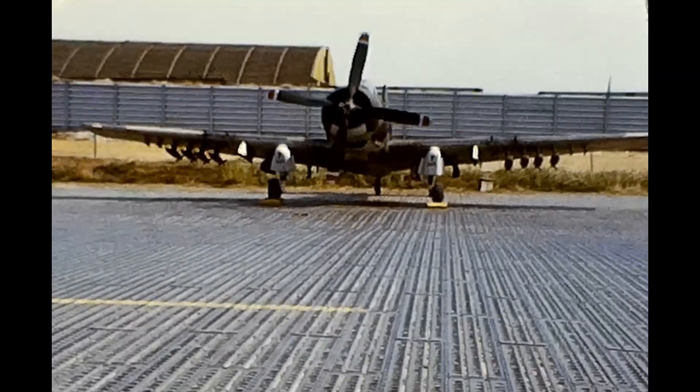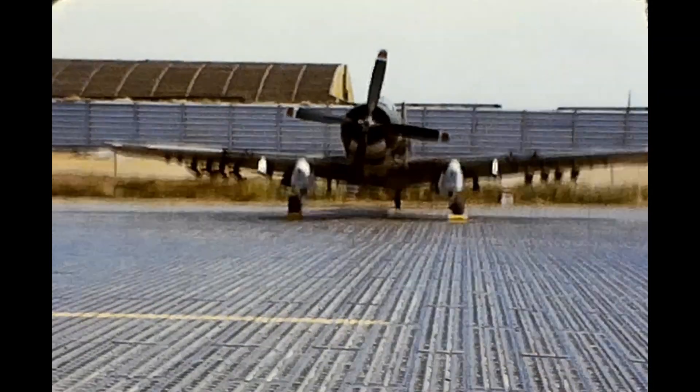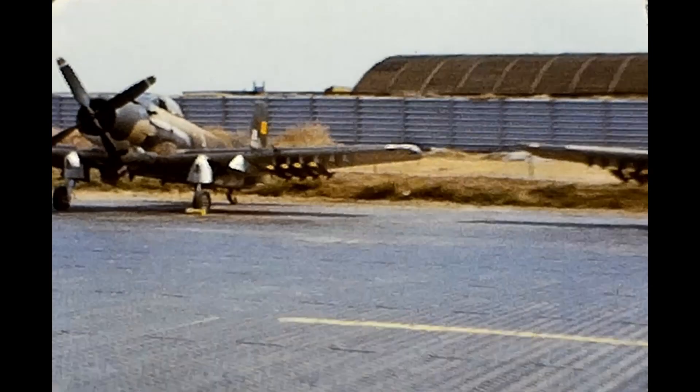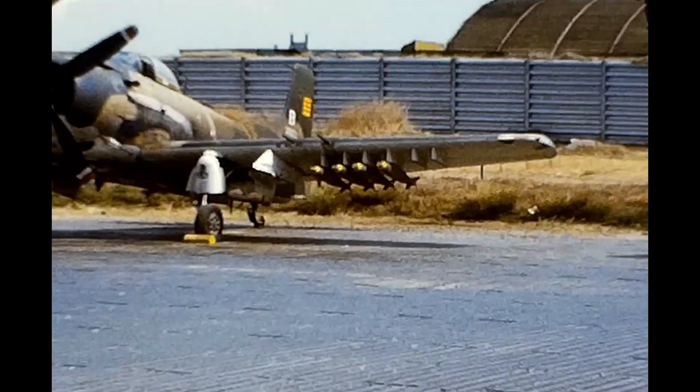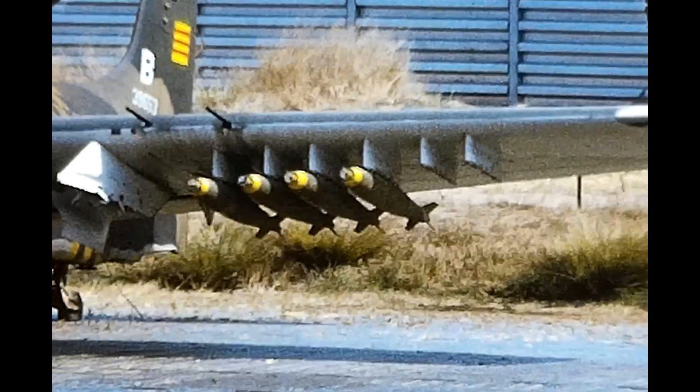This video was digitized from a reel of silent 8mm film. It's not long, but it's some great footage of the Republic of Vietnam Air Force, RVNAF, and their A-1 Skyraiders. You can see here they're all loaded up with bombs, ready to go.